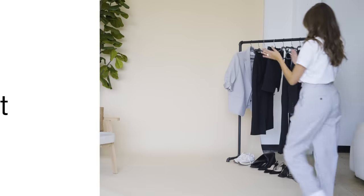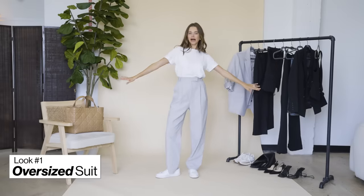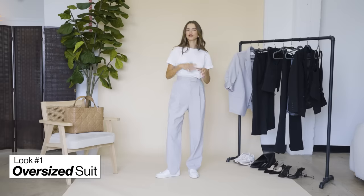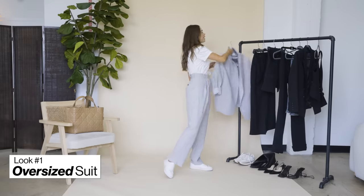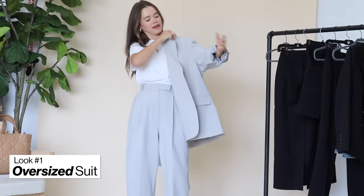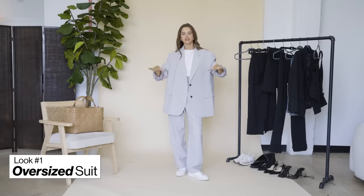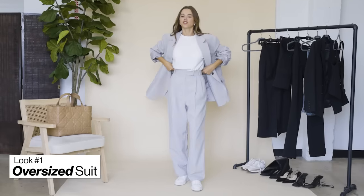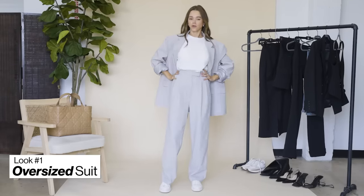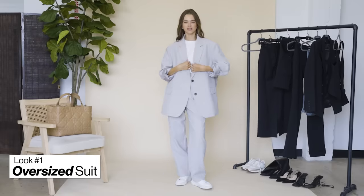Okay, we have our first look. I wanted to start with something more casual and easy to put together, so I picked up this Frankie Shop oversized suit. I feel like this is such a perfect chic, cool, effortless look. The trousers are fitted at the waist and pretty straight, but then you have this really oversized blazer that gives you that more nonchalant shape.